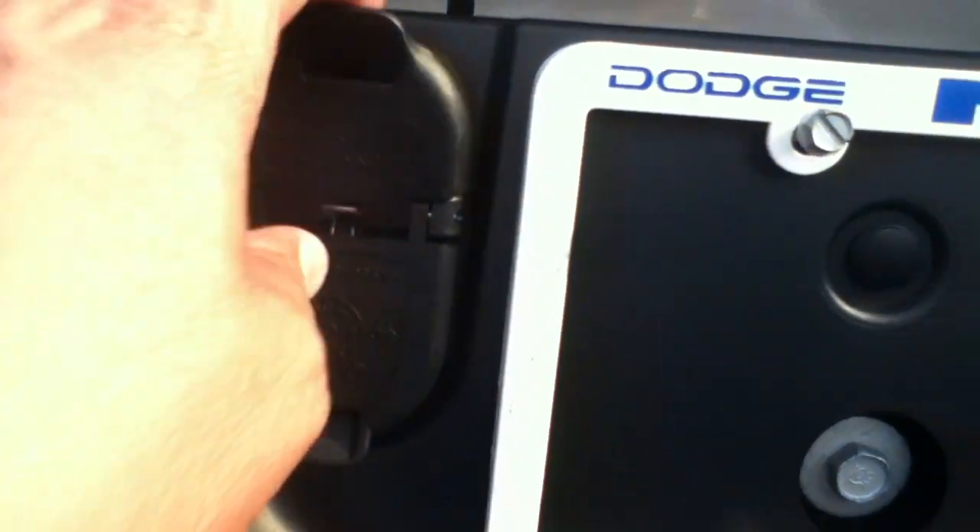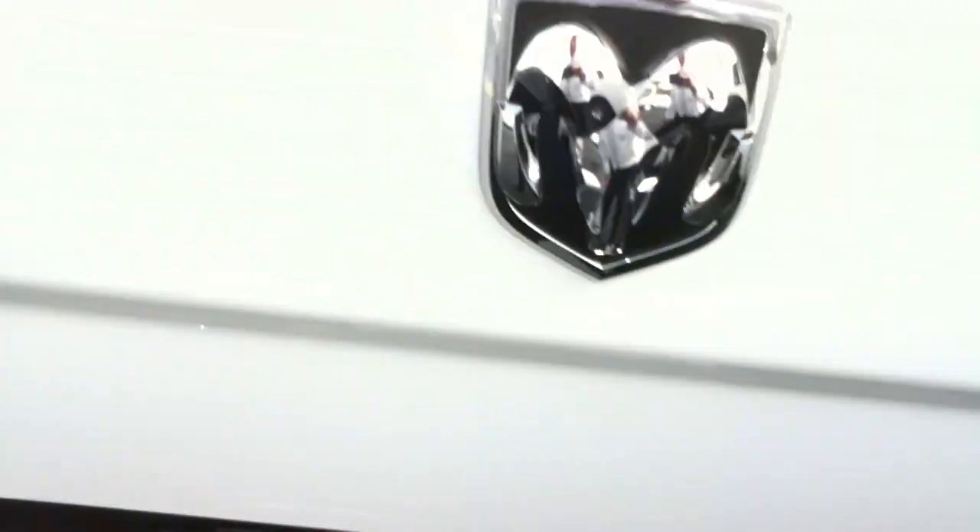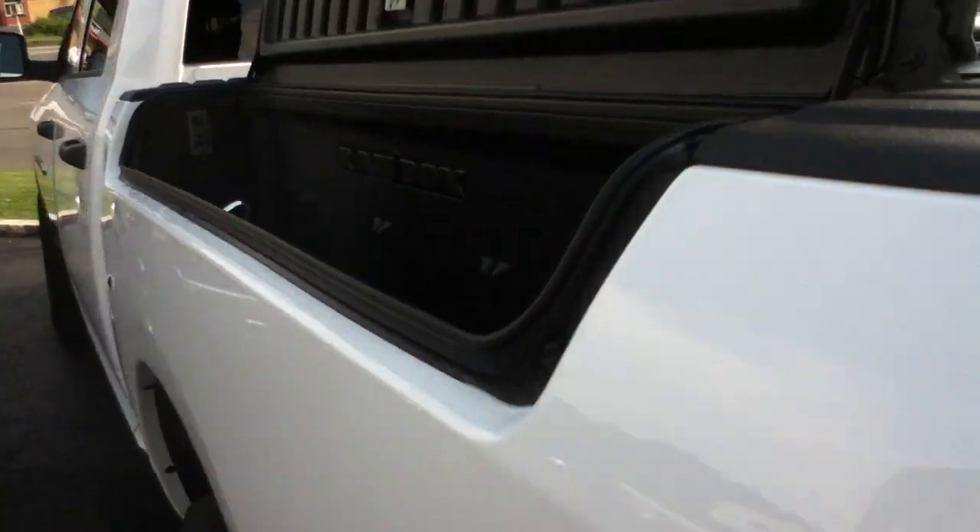Here's your trailer hookup: 4-prong, 7-prong. When you get the trailer package from the factory, the hitch is welded to the frame. You get it aftermarket or at the dealer, it's bolted on.